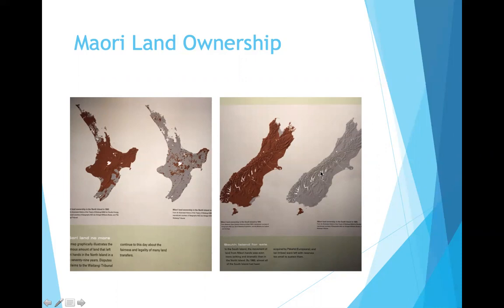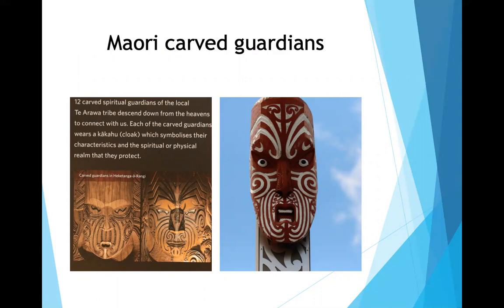They visited a Maori cultural center featuring guardian spirit carvings similar to totem poles. The Sky Tower is a landmark in Auckland, but at $30 for the elevator ride up to the restaurant, he declined to go to the top.